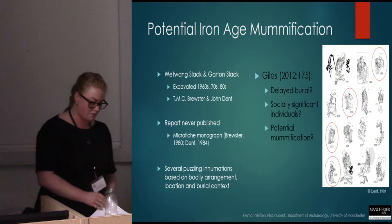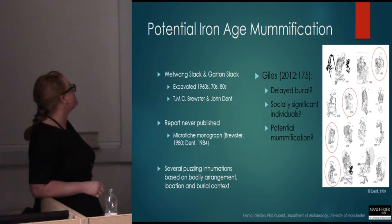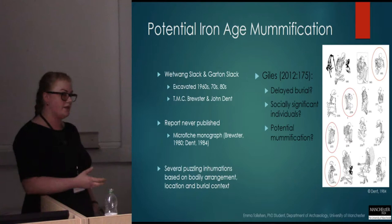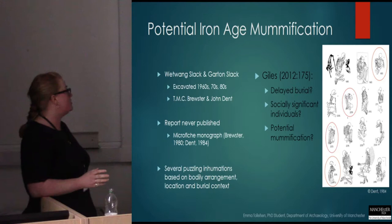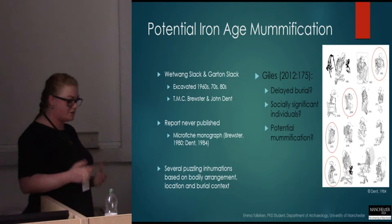I was interested in taking this framework and applying it to archaeological material from East Yorkshire, because following the excavation of Wetwang Slack and Garton Slack in the 60s, 70s and 80s, John Dent — after he took over the excavations from T.M.C. Brewster — noted several tightly crouched and contracted remains, what he said were possible coffin burials at Wetwang Slack, that appeared to constitute a selective group of individuals whose manner of interment, their bodily arrangement, as well as their location within the cemetery really set them aside from the general cemetery population.